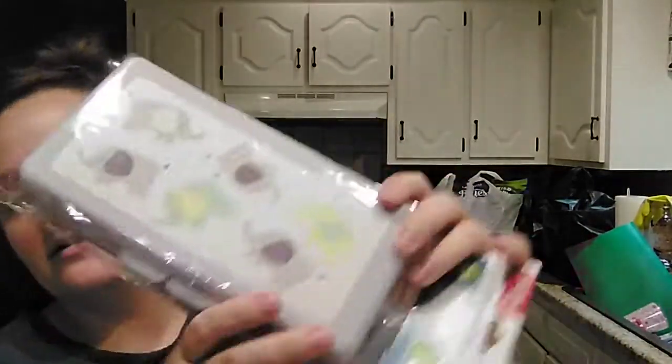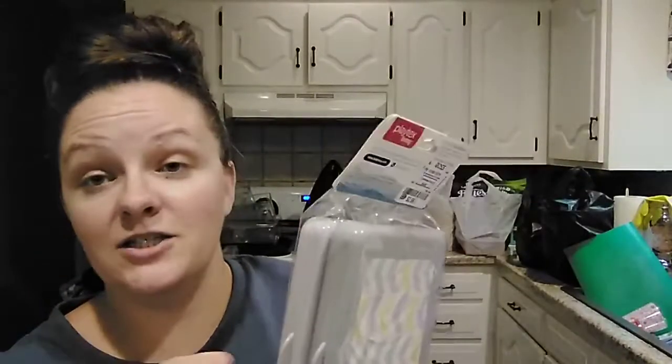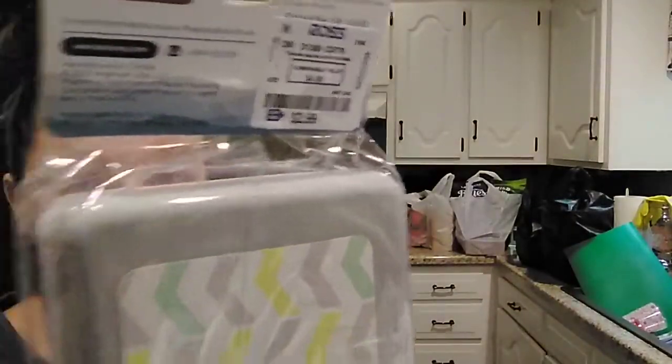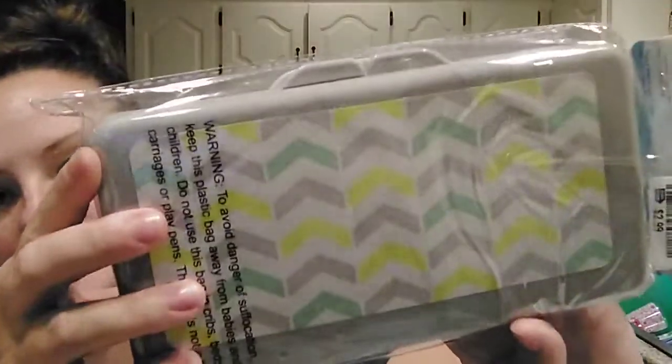Back to the baby stuff, because baby stuff is always more fun. I picked up a two-pack of wipey travel cases. I used to use these for my daughter — they do help keep the wipes moist. If you get little travel packs, the sticker that peels up doesn't stick like it's supposed to anymore, so these help. This was a two-pack by Playtex Baby for $2.99. One's got little elephants, and then one has a little chevron pattern.